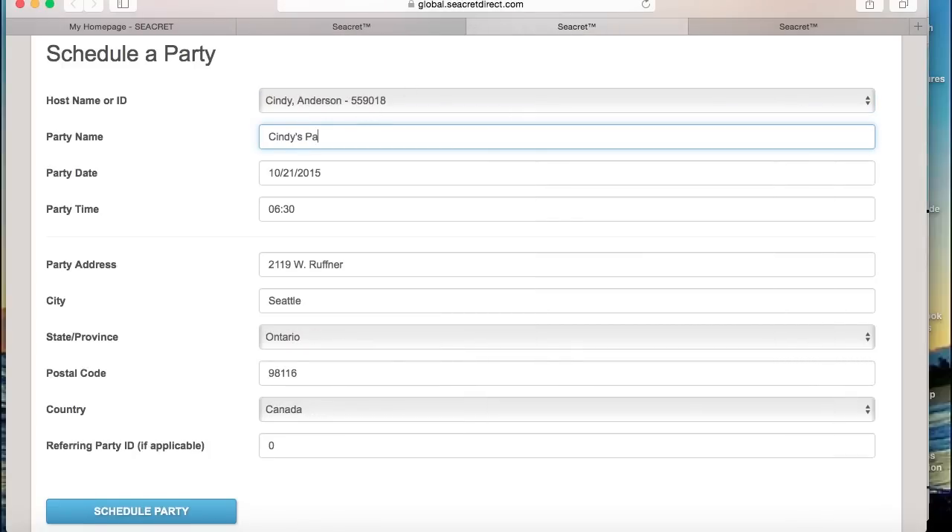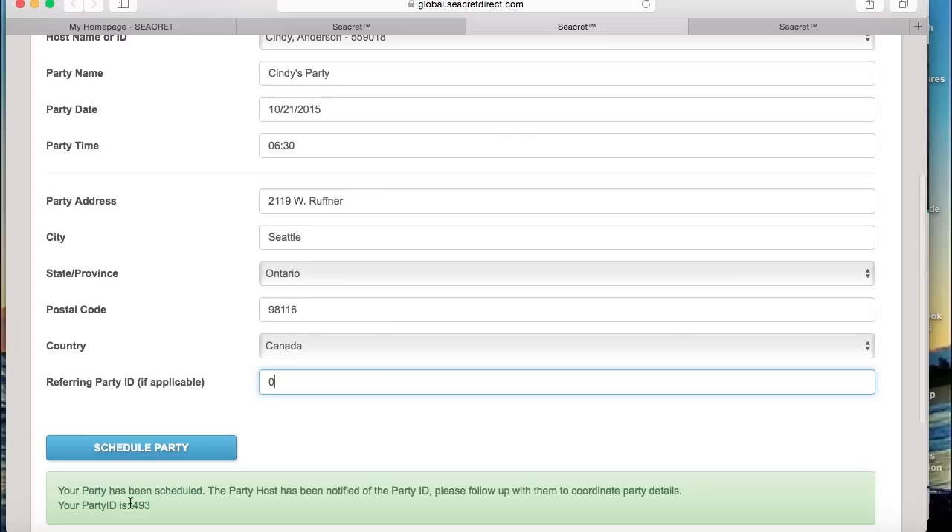You can name the party whatever you like — this is just to help you reference it from your back office later. The party date, time, and address should be accurately entered since this will go into an invite template for the host to share with their guests. Unless you're scheduling a party that's been booked at another party that's already open, leave the referencing party ID at zero — this party doesn't have an ID yet. Once you click on schedule a party, a party ID will be assigned. The host will be notified by email of the party details, including their party ID. To invite friends to shop under their party, they need to share their personal customer website and be sure that everyone enters the party ID at checkout. If a customer enrolls on their website without referencing the party ID, the host will get the referral credit but the order will not count towards their party total.